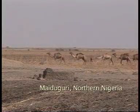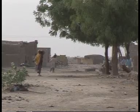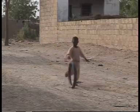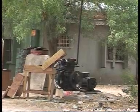Maiduguri, northern Nigeria. Here the searing heat regularly reaches 50 degrees centigrade. It's a far cry from the usual mod cons of fans and fridges, and most people can only dream of reliable electricity.